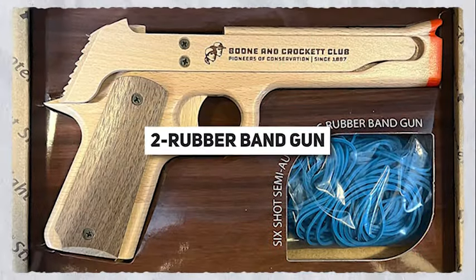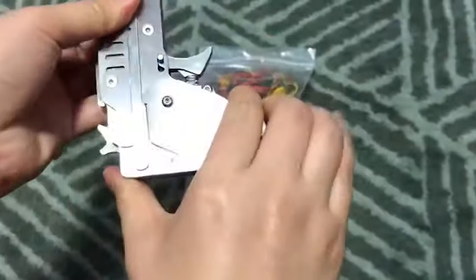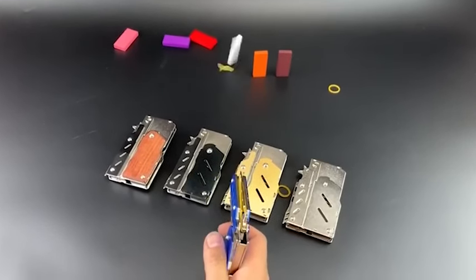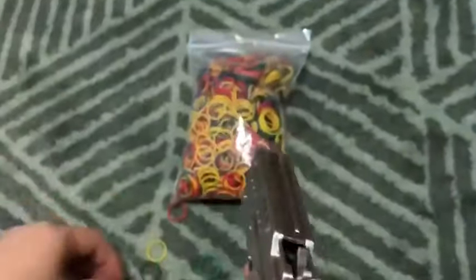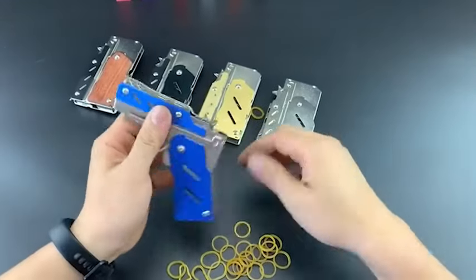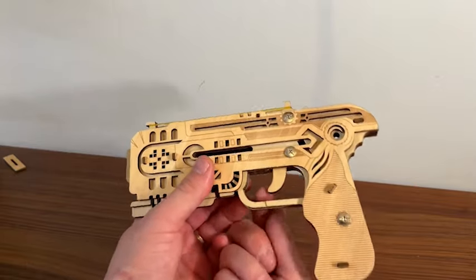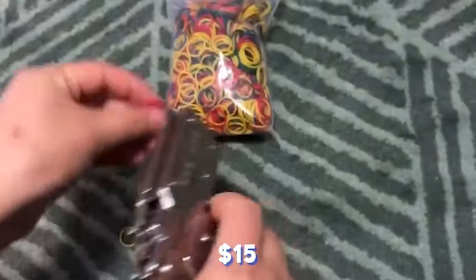Next on our list is the Rubber Band Gun. Perfect for both kids and adults alike, this pocket-sized weapon packs a punch with six rubber band shots and a range of up to six meters. It's great for office shenanigans or just some good old-fashioned fun. And at just $1.15, it's a steal.